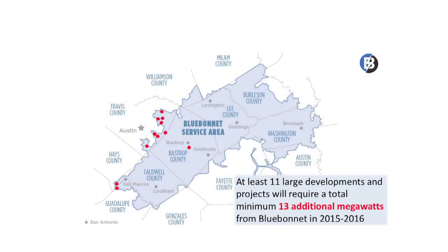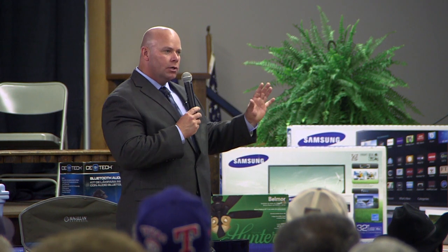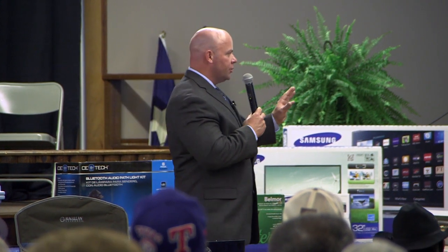Take a look at this chart — this is our service territory. There are 11 red dots on this map indicating only the largest growth accounts that we are constructing and working on right now. We have growth over our entire area, east to west, north to south. These 11 dots indicate the largest growth requests for new service in Hays County, Travis County, and Bastrop County.